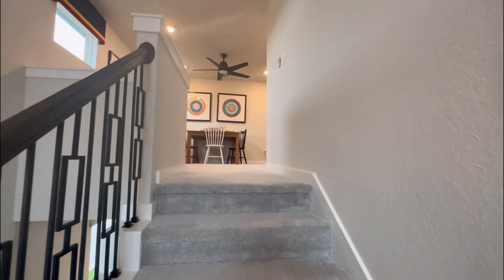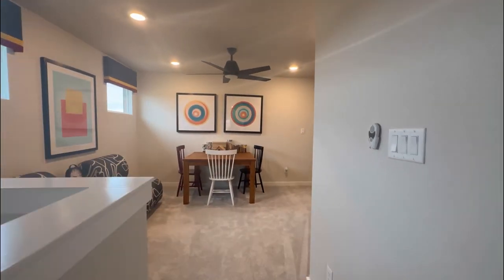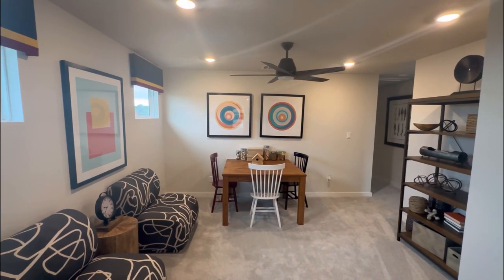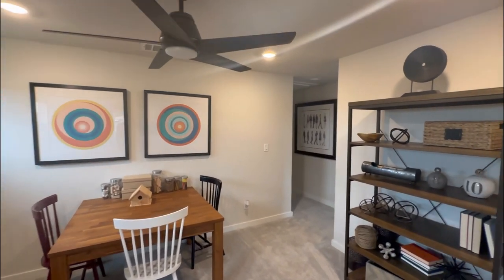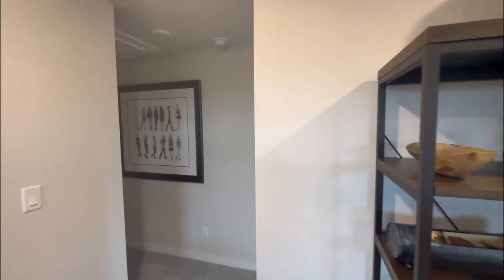Whenever you want to hang out with family, everyone can gather around the living room. But what's also going to be more of a convenience is you're going to have your own game room as you see right here. And then you're going to have a designated movie room as you're going to be able to find out later on in the tour.